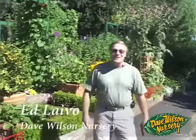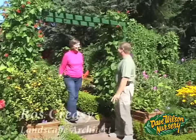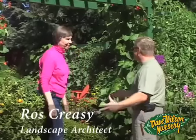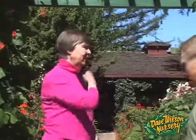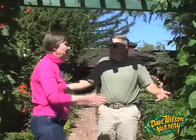Ed Leiva with Dave Wilson Nursery introduces Rosalind Creasy and her edible landscape, sharing the wonderful design ideas she brings. They greet each other and Ed asks what inspires her approach: why edible, and why should people do this?